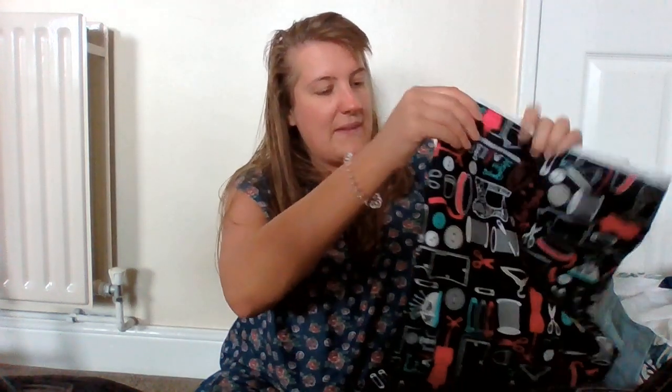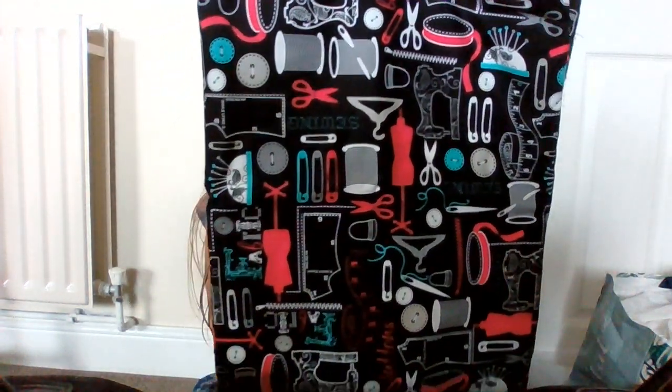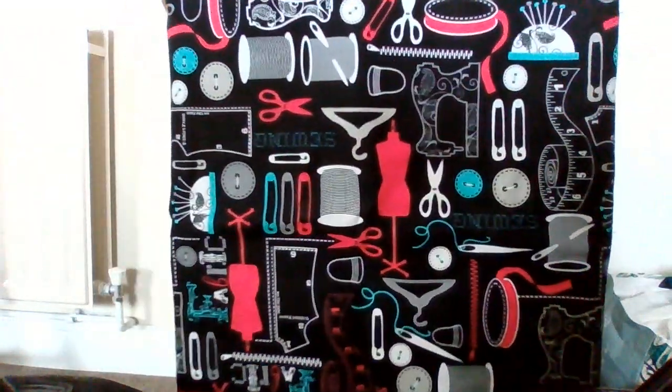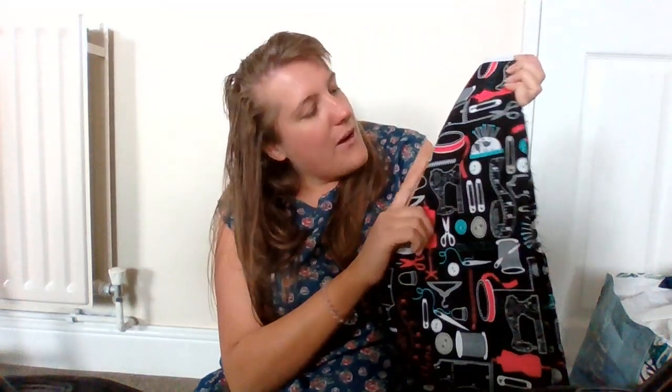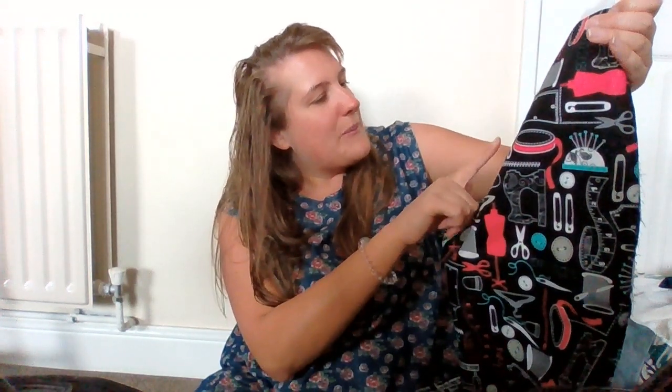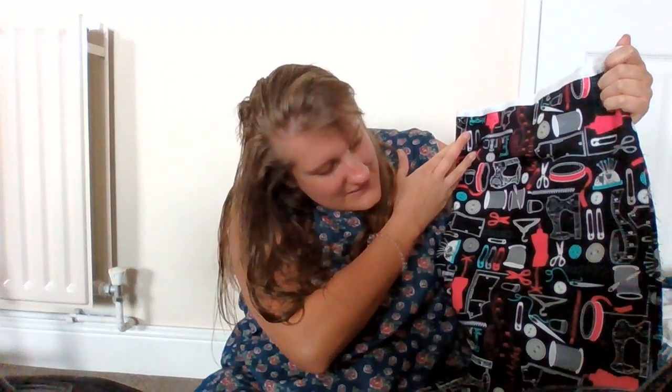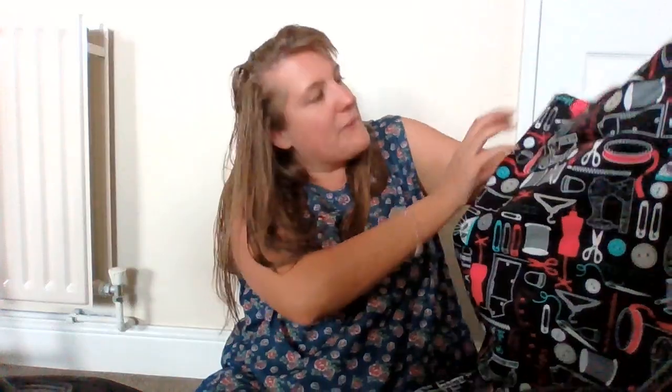So the first one is this sort of sewing-themed one. I quite like to make up the dresses to wear while I am sewing — I do like it because it's like a sewing day. It's a black background with hot pink on it, which I really like, and it's got a little bit of turquoise too. It's just got like bias bindings, scissors, safety pins, buttons, sewing machines, zips, pattern pieces, tape measure, cotton and thread, and a thimble. I thought that was really fun.